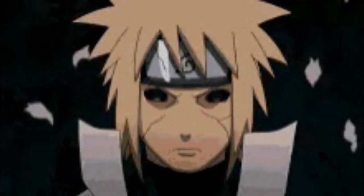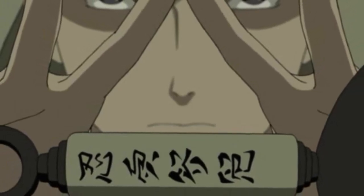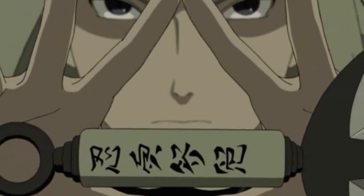Reanimation jutsu is one of my favorite things. You can think of a billion things to do with it — that's why it's forbidden. It really changed the story of Naruto.